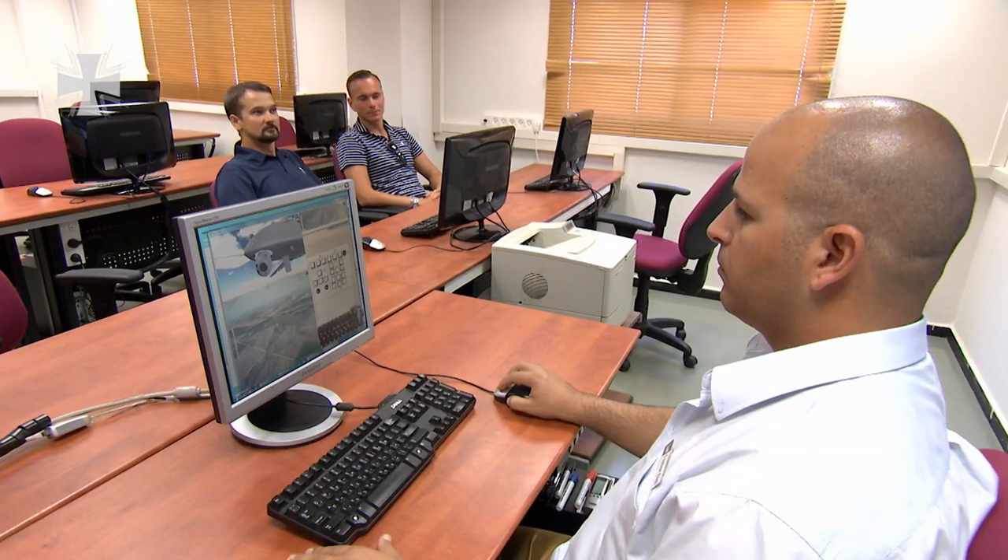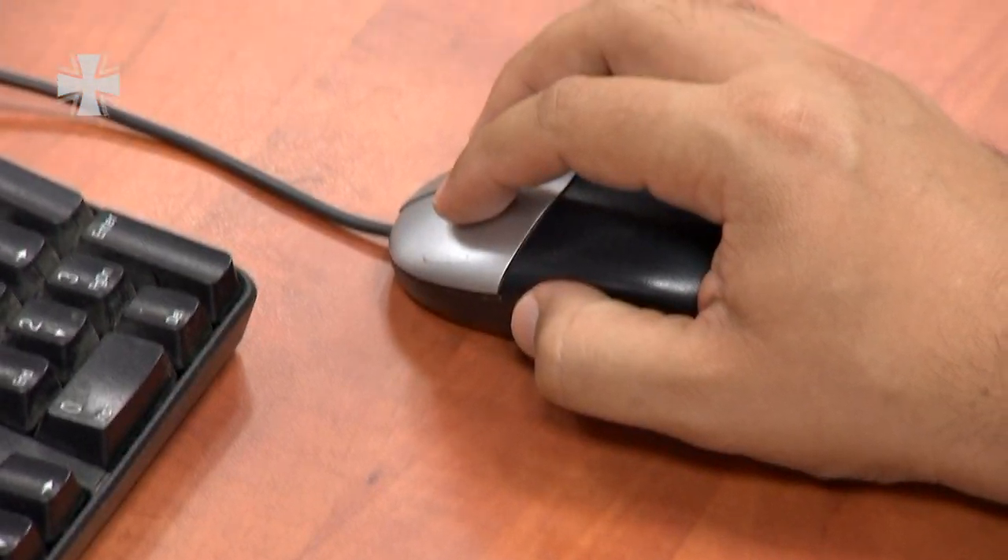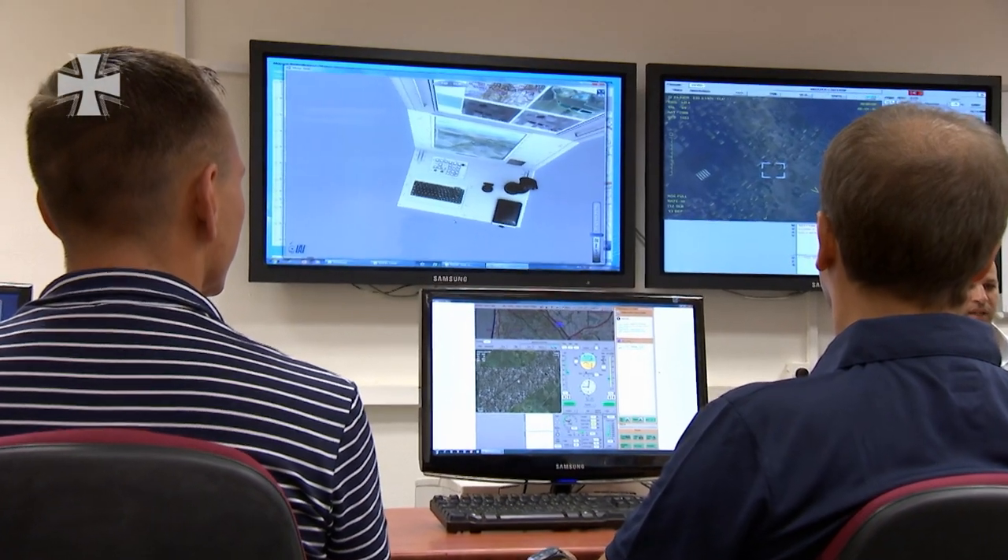In the classroom, they make a start on computer-assisted training, which leads to the simulator, and thus the second phase.